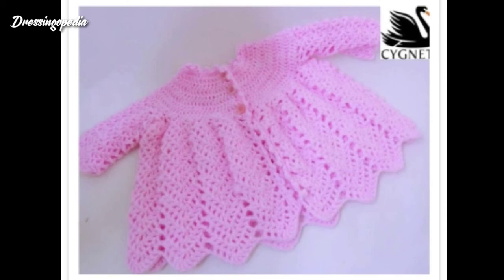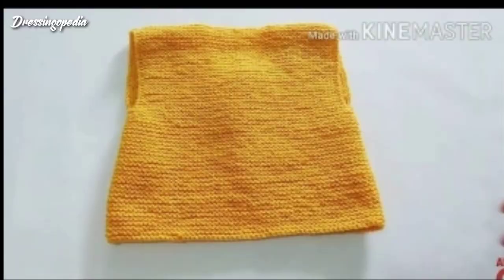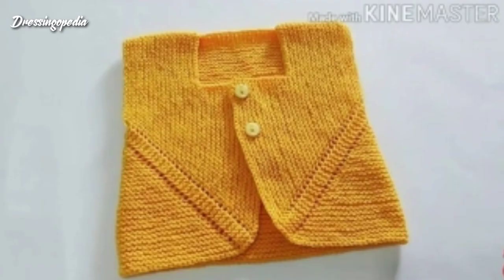Look at this one — how beautiful this one is! All the designs are very beautiful and very unique. This is the whole procedure of the cardigans, how it is made.